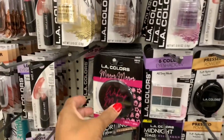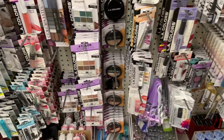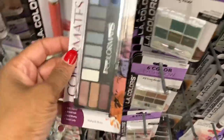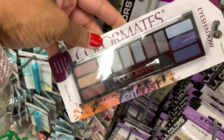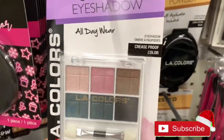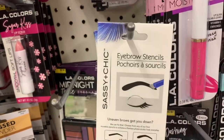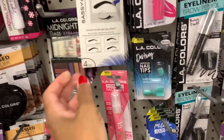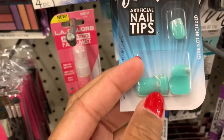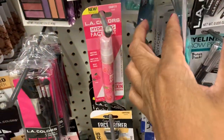They still have those mirrors right there. LA Colors has some pretty colors - they have this eyeshadow palette with those colors. I'm not sure if anyone has seen this one, but this is the eyebrow stencil by Sassy and Chic. LA Colors also has some dashing artificial nail tips in green with a little silver glitter - that's the only color I see.